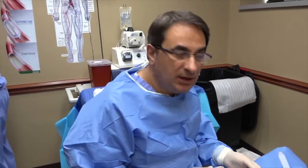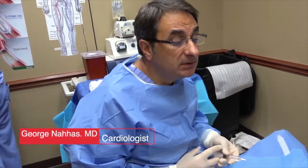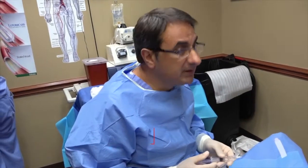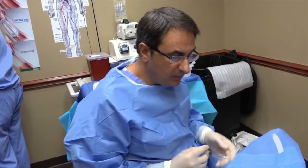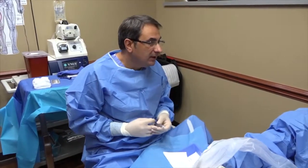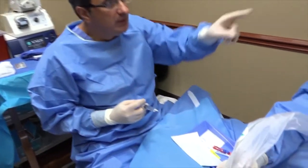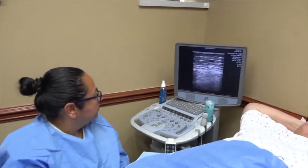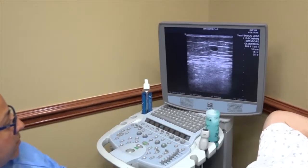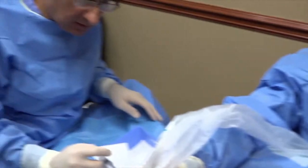We are now in the procedure room with our patient. He is prepped in the office with sterile technique. We will do this procedure under local anesthesia — he is fully awake, with no sedation, no IV, and he didn't need to fast. We will proceed with ultrasound guidance. As you can see, this is the ultrasound probe, with the monitor over there showing the vein. The black circle is the vein we will enter under local anesthesia — that's the saphenous vein. Now we are going to numb the skin.